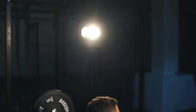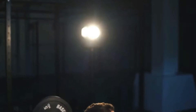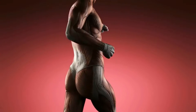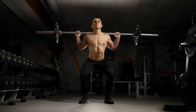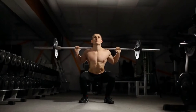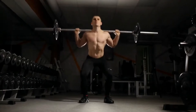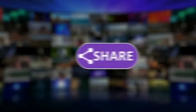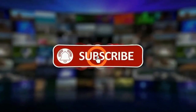Exercise 5: Squats. Sets and reps: three sets of 10 reps. Strength exercises can increase your testosterone levels, but squats can also increase blood flow to the pelvic region, making orgasms more intense. How to do them: stand with your feet shoulder-width apart, start the movement by bending your knees and sitting back with your hips, go down as far as you can, and quickly reverse the motion back to the starting position.